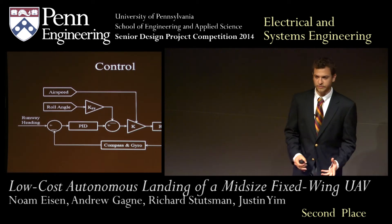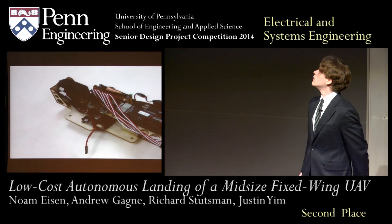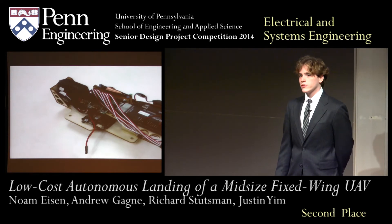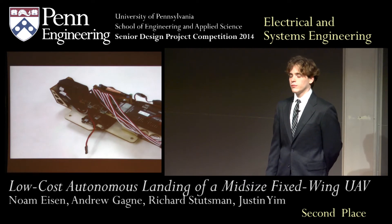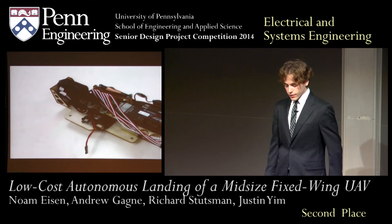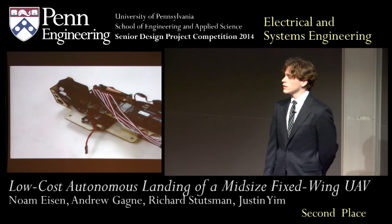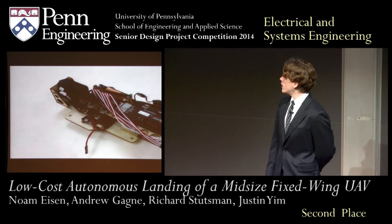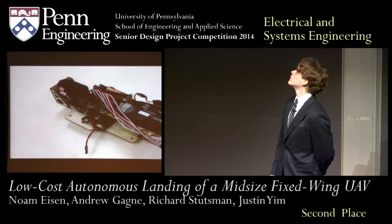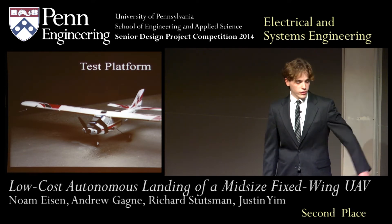We've integrated both the hardware and software of our system into the modular unit you see here. This device mounts inside a UAV with just four screws and a handful of wires, enabling a fully autonomous landing. It features a compact design form factor measuring just under 10 inches and includes power sensors and an onboard processor. We've also integrated our system into the testbed aircraft in order to evaluate it.